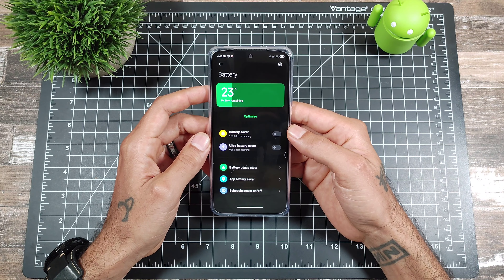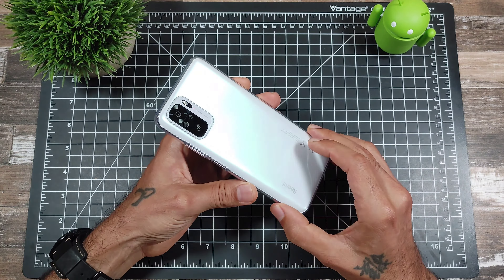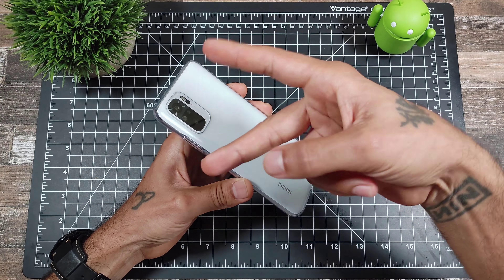I'll probably try going a little bit lower, but eventually I do have to charge this to go to work. Battery life on here — just giving you a little update — really, really good. That being said, don't forget to subscribe, like, and share. You guys stay safe out there and I'll see you in the next video.